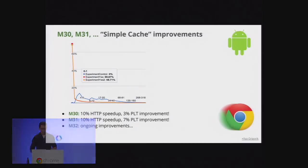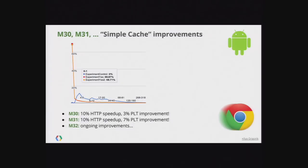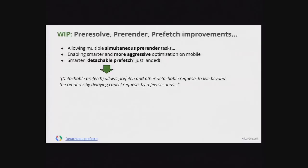With the new Simple Cache, most requests complete immediately. Based on our measurements, this has improved all HTTP transfer speeds — time from the first request byte to completion — by 10%, which is massive. In M31 we're seeing a 7% page load time improvement simply from eliminating that extra latency at the beginning of each request. There's more work going into M32, and this will be an awesome win for mobile browsers.